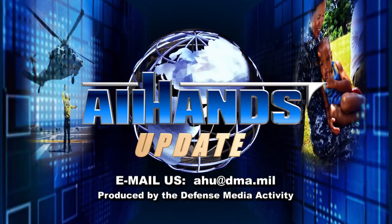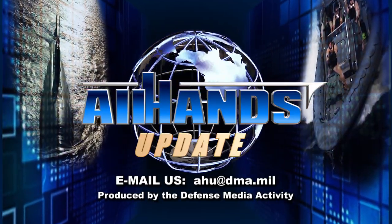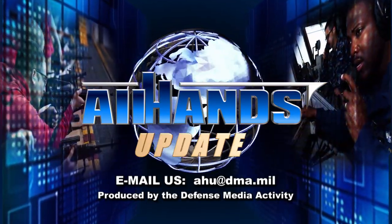You can read more about these stories at Navy.mil. From All Hands Update, thanks for watching. We'll see you next time.